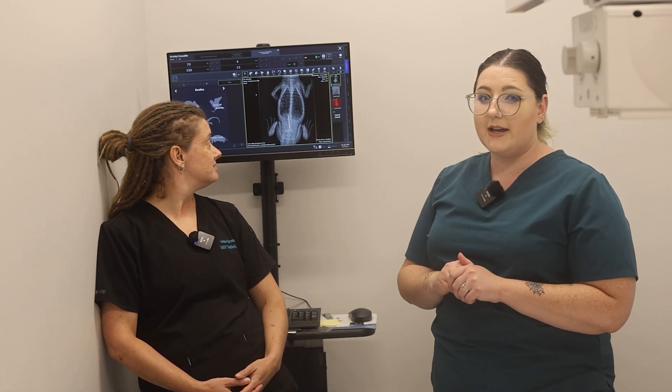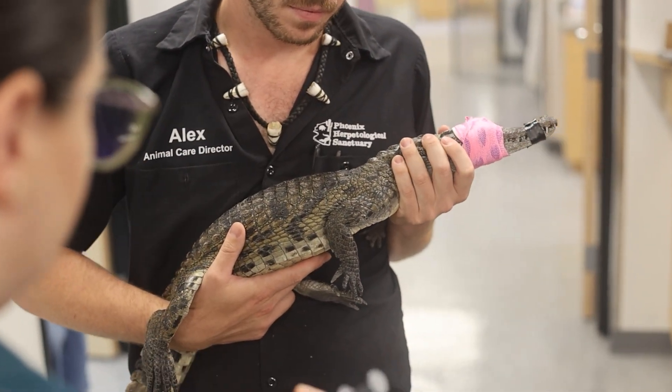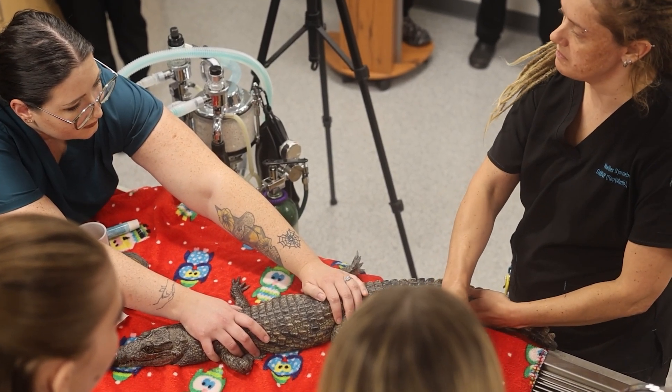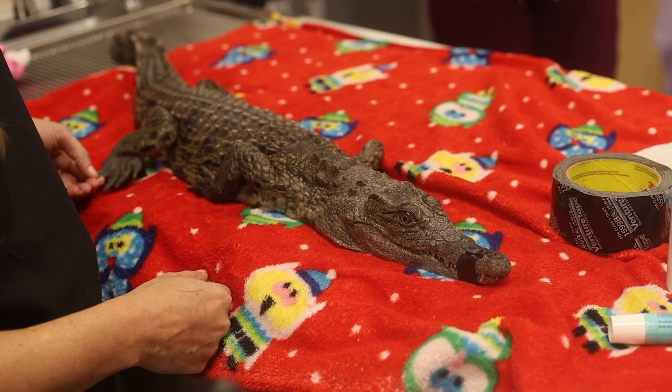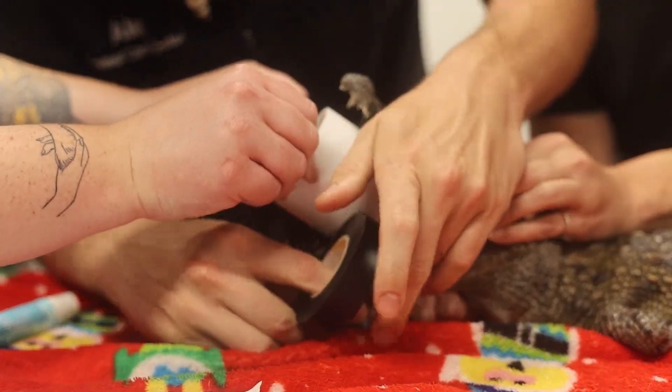With it being a long, sharp object, we obviously don't want that in there. This friend has to be under anesthesia and holding still — he can't bite the very expensive endoscope, and also can't bite the staff. When reptiles are under anesthesia, or really any animals under anesthesia, you have to make sure that they're getting the anesthetic gas, but also air, so they're being oxygenated.